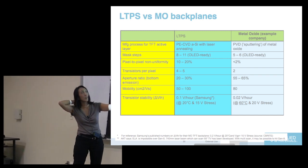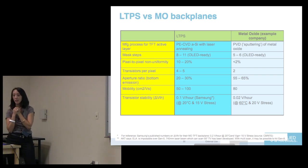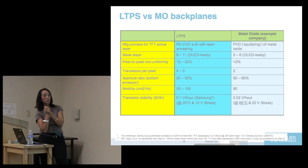LTPS is better than metal oxide for VT stability, so they keep trying to improve the material set to reduce the VT shift. The aperture ratio for metal oxide is better because the actual transistor structure is smaller — it's transistors per pixel. But you still have the compensating circuits for OLED televisions. The mask steps are also pretty expensive for LTPS — you have to put down resist, bake, etch 11 times instead of 5.